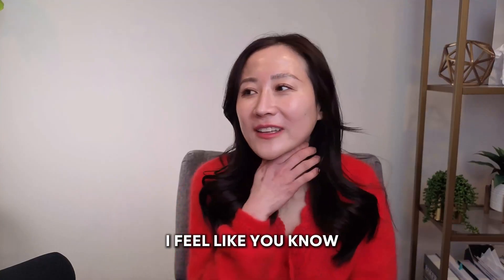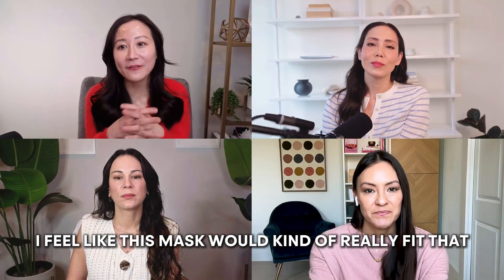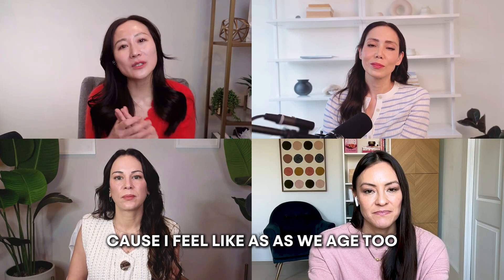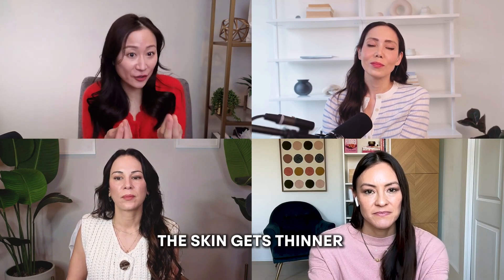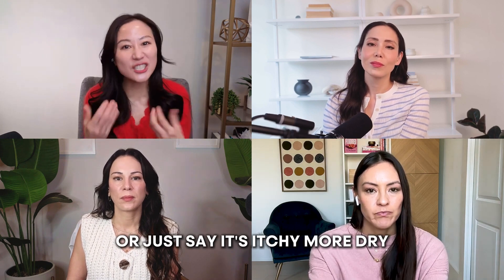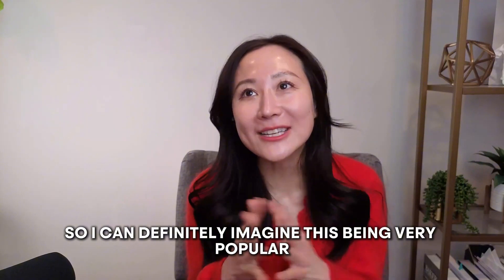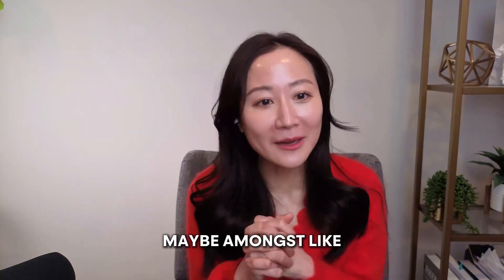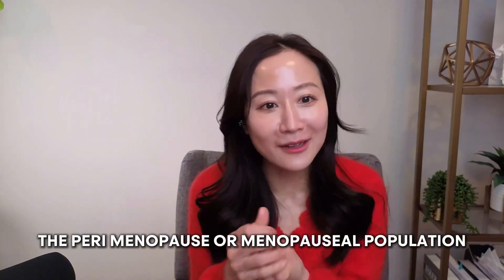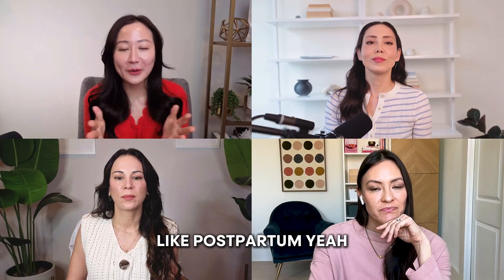There's the term vaginal rejuvenation, and I feel like this mask would really fit that. As we age, the skin gets thinner and you're more prone to bleeding with intercourse, itchiness, and dryness — especially around menopause. I can definitely imagine this being very popular among the perimenopause or menopausal population, even. Totally — like the wound healing benefits postpartum.